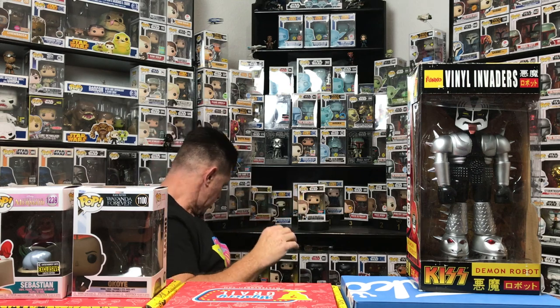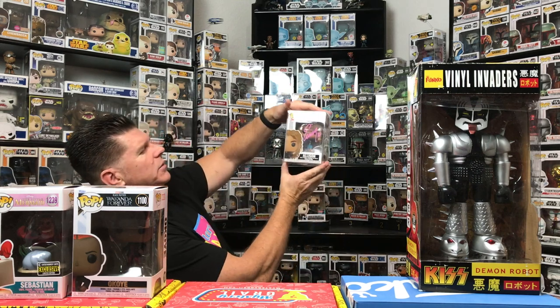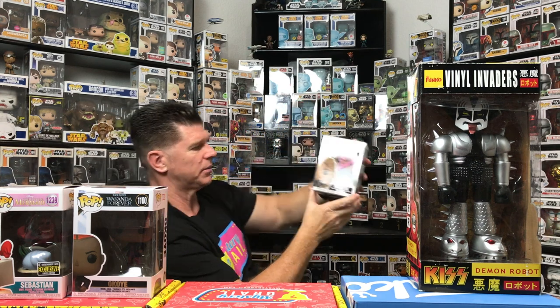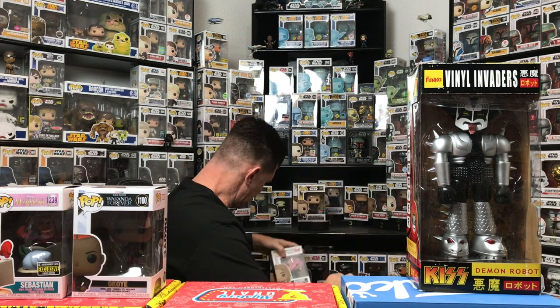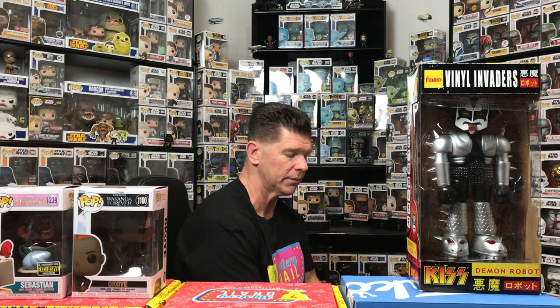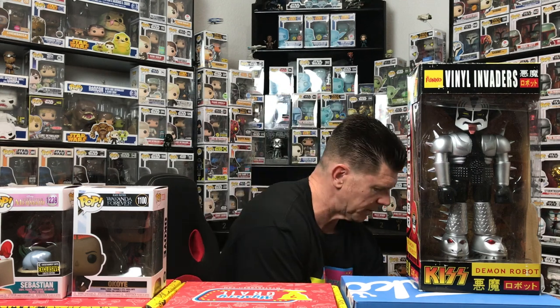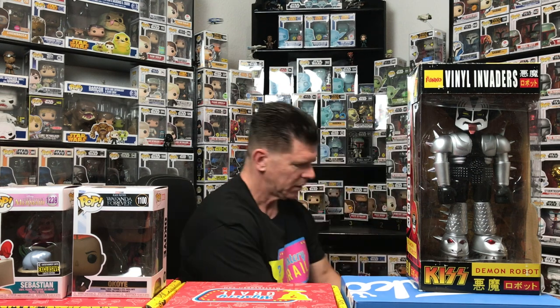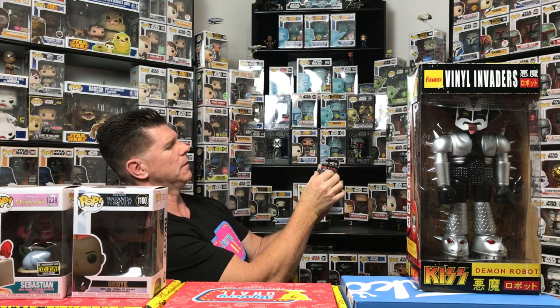Last year's box did okay — I got a signed pop, my only signed pop. I got that last year: Allison from The Umbrella Academy. Hopefully I get something Star Wars related — I know Mystery Grail has done some Star Wars ones. My grail pop was Star Wars last time but it was a duplicate. Alright, we have a mini.